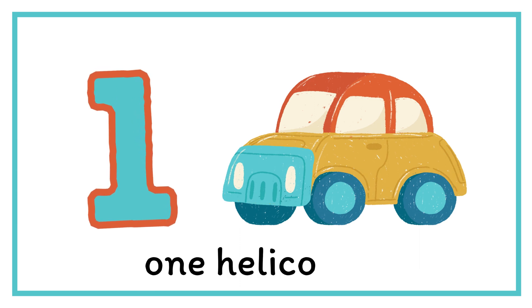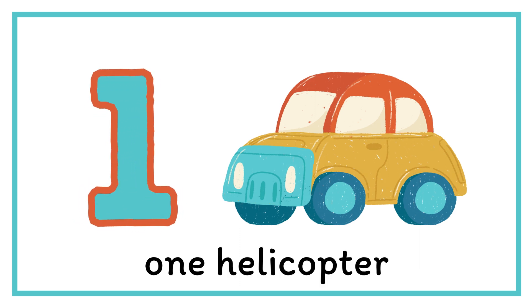First, number one. Look, one helicopter. One.